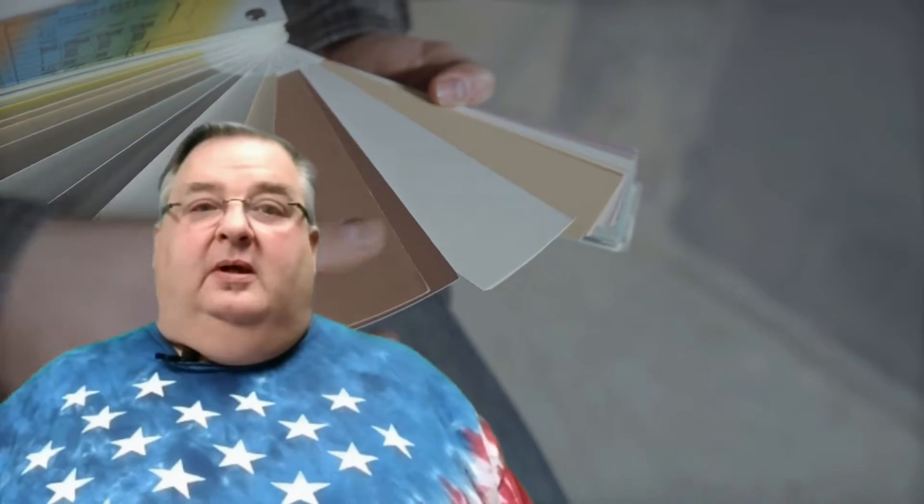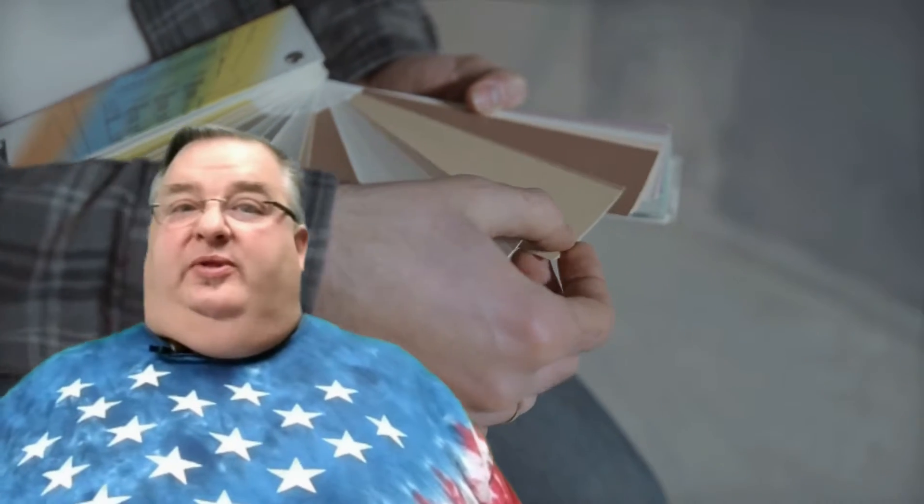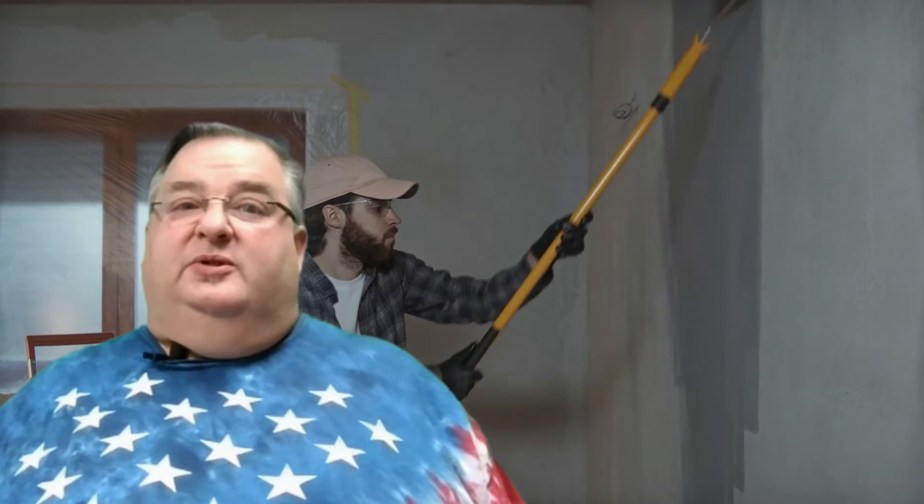Hi everyone, just checking out some of the top paint colors for 2022 and I want to share them with all of you. According to design experts, soft earth tones and natural hues are going to be big this year, especially shades of blue, green, brown and beige.